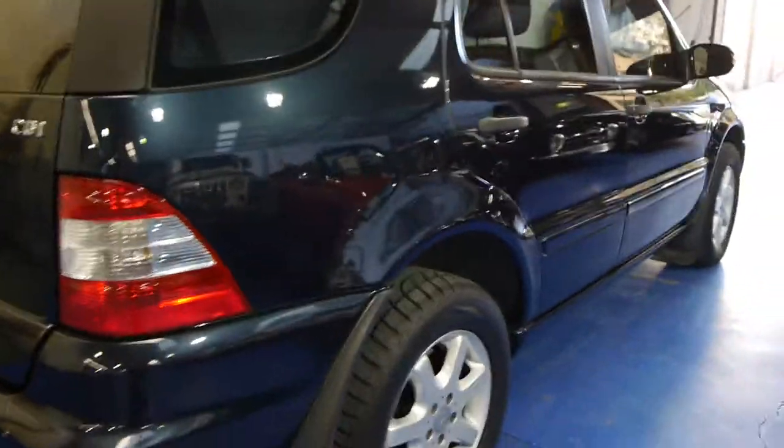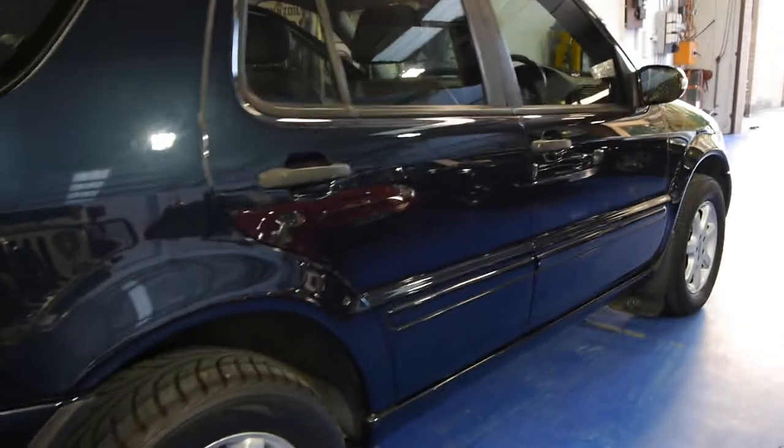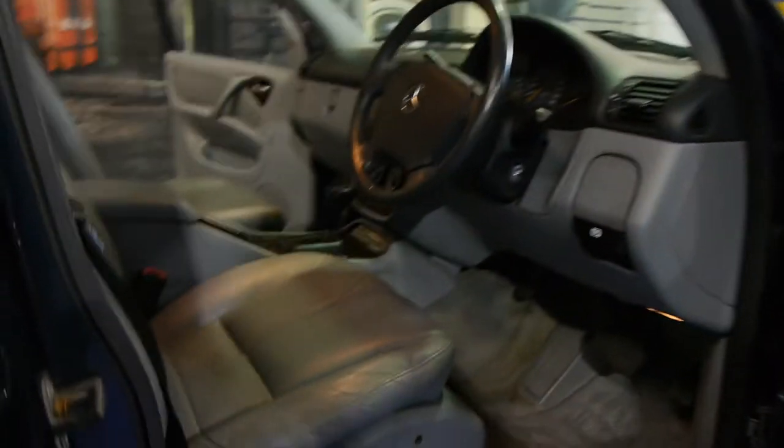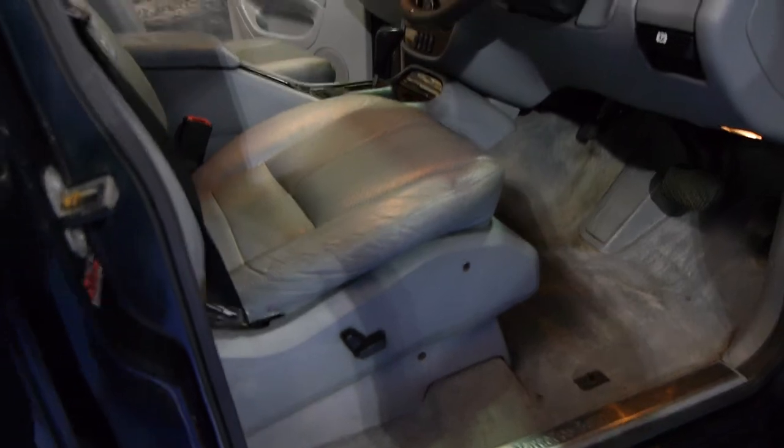The ML270 is probably the most fuel-efficient all-wheel drive that Mercedes-Benz offer. You'd expect to get a lot less than 10 litres per 100 kilometres out on the open road. You also have electric chairs, as you can see.